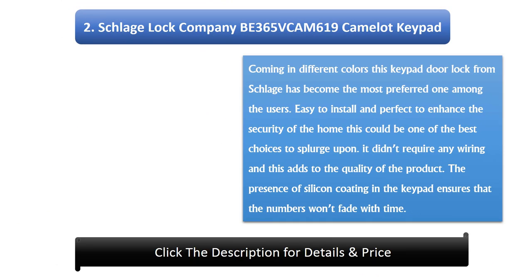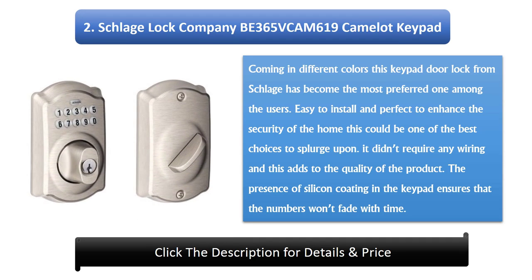Number 2: Schlage Lock Company BE365 Cam 619 Camelot Keypad. Coming in different colors, this keypad door lock from Schlage has become the most preferred choice among users. Easy to install and perfect for enhancing home security, it could be one of the best choices. It does not require any wiring, which adds to the quality of the product. The silicon coating on the keypad ensures that the numbers won't fade with time.